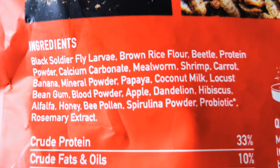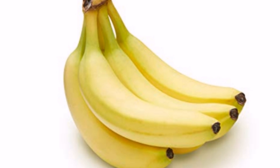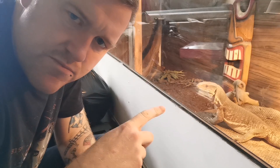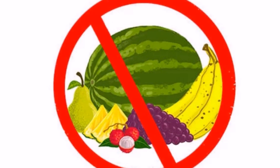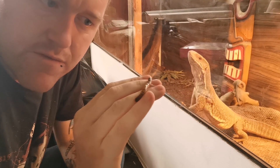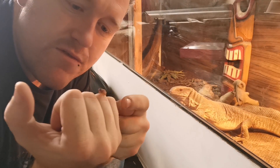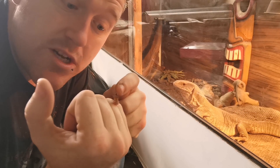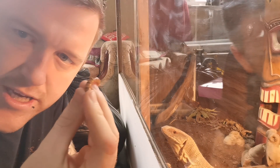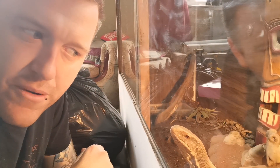Some of you guys might think: papaya, coconut milk, banana — that's not an insectivore diet, why is that in there? Let me explain. Yes, Hugo my Savannah Monitor doesn't eat fruit and vegetables — he can't. But these insects do eat fruit and vegetables. Their body absorbs fruit and vegetables in such a way that it benefits them, which in turn benefits Hugo. So all the nutrients inside the insects are jam-packed inside Arcadia's Earth Pro Insectogold.